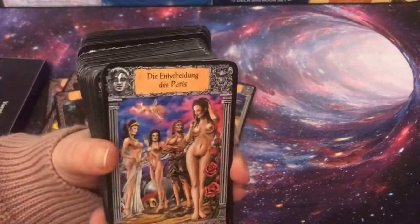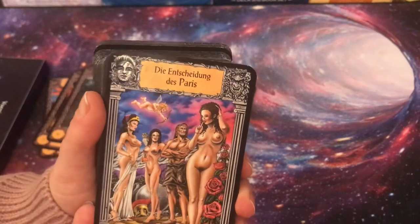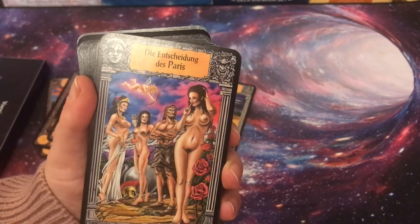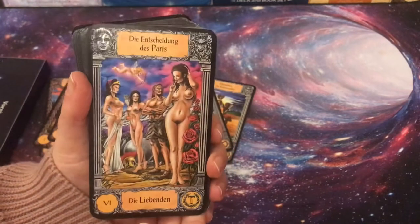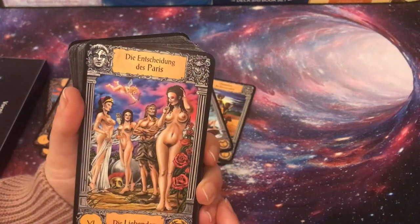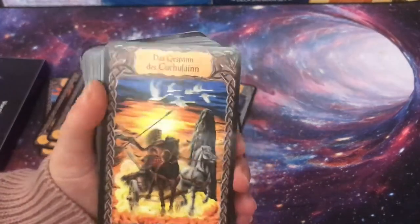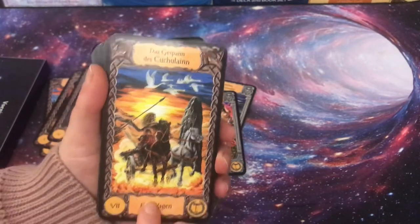We have the mythology of Paris, who had to decide which goddess to give his golden apple to. It's Athena with the owl, though I think in the story it may have been Artemis, the Greek goddess of hunting rather than wisdom. Paris chose Aphrodite because she promised him the most beautiful girl in the world, and that's how the Trojan War started. Then another myth — the Chariot of Cú Chulainn — is the Chariot card.